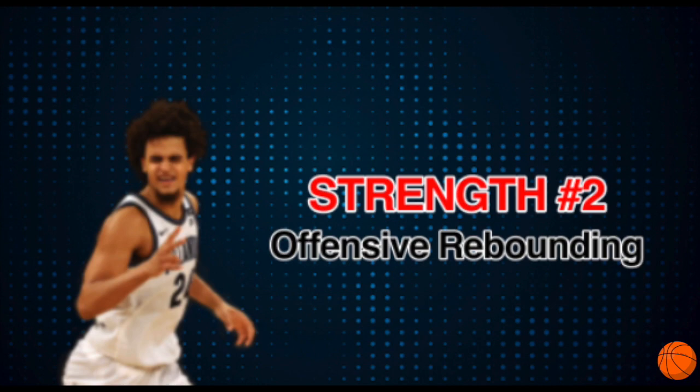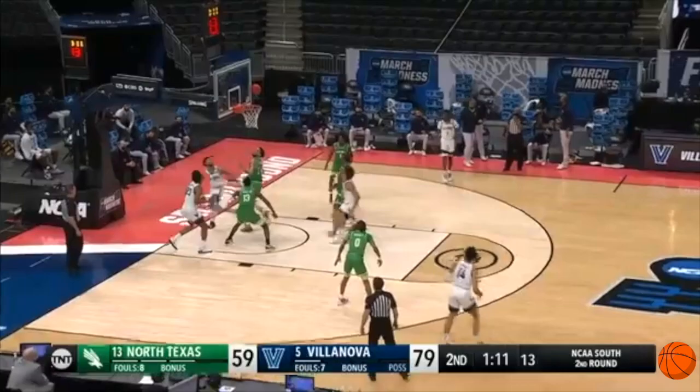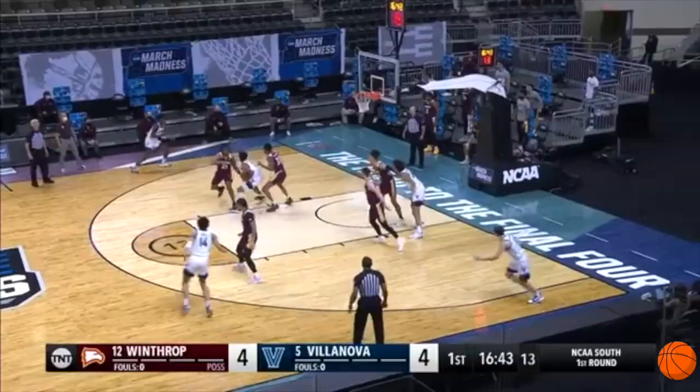Something Robinson Earl does very well is rebound the ball on the offensive end. He's always in the right position to rebound it and then put it back up for two points.